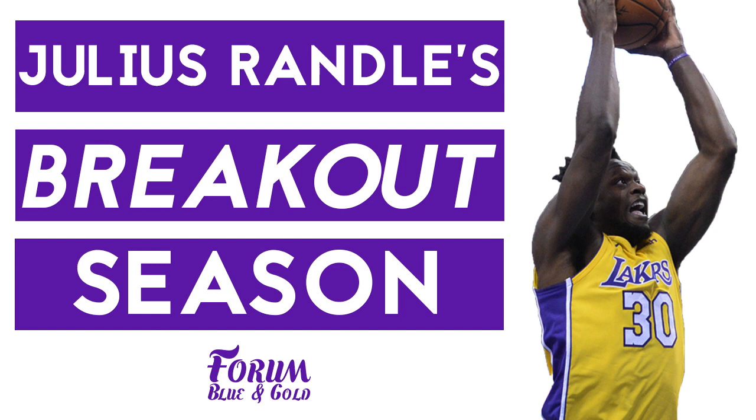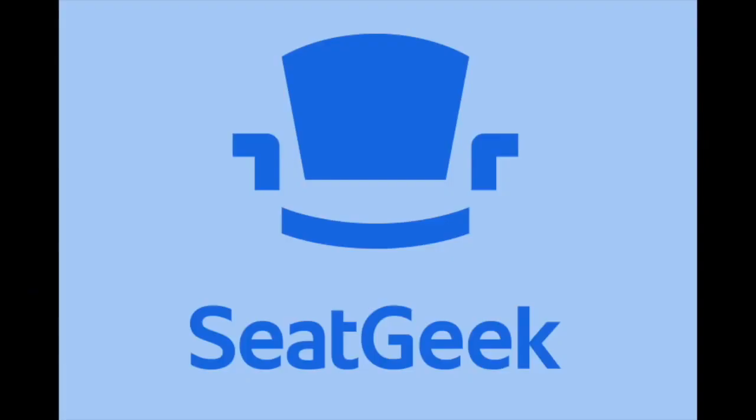What's up Laker fans. Julius Randle took a huge leap forward in the 2018 season. In this video, I take a look at where he's improved the most and look ahead toward the next stages of his development.